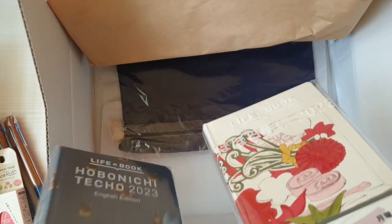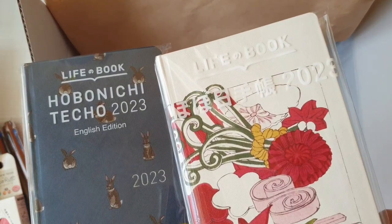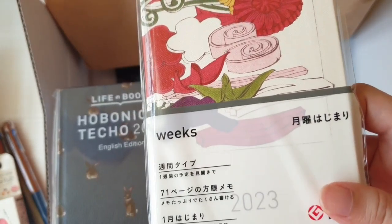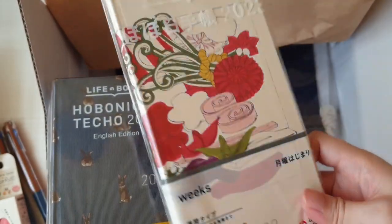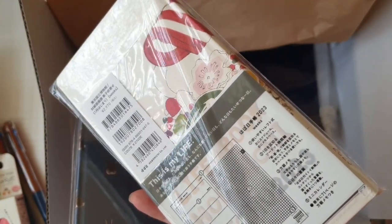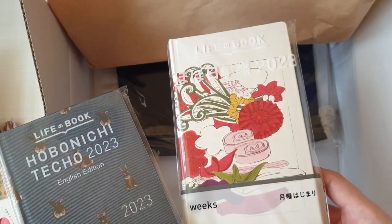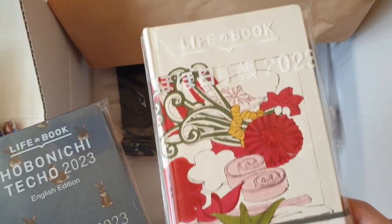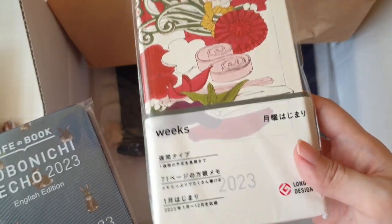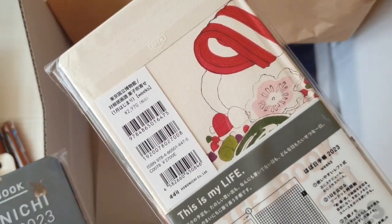Next are my weeks. Last year I bought two weeks and I did the same this year because I just couldn't decide on just one. The first one is the Shibata Zeshin Plate of Confectionaries. I got it in Japanese because I'm thinking of using it as my Japanese language notebook — I'll use it for studying Japanese and hope to be very consistent about it. I think the cover has a very Japanese vibe that will inspire me to truly study and take to heart the language.